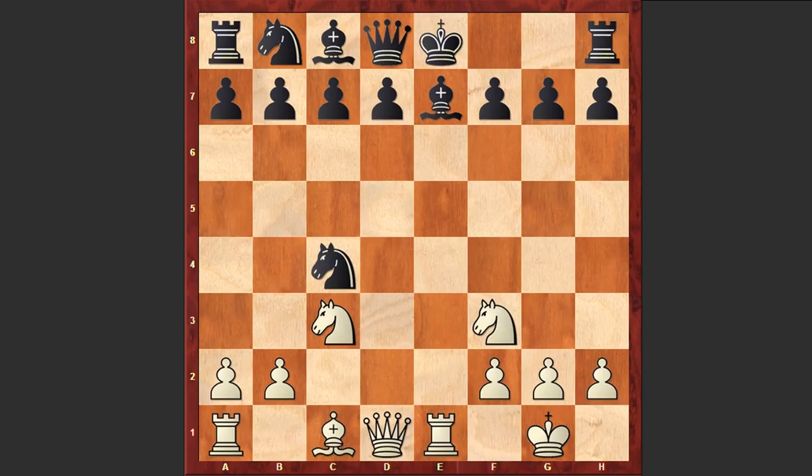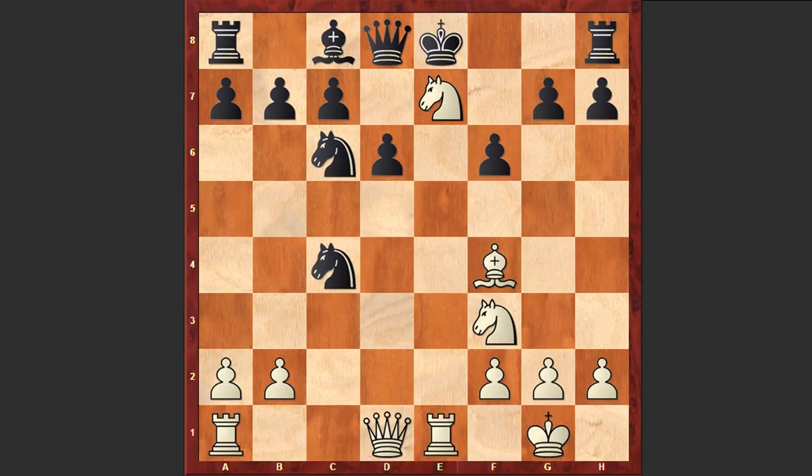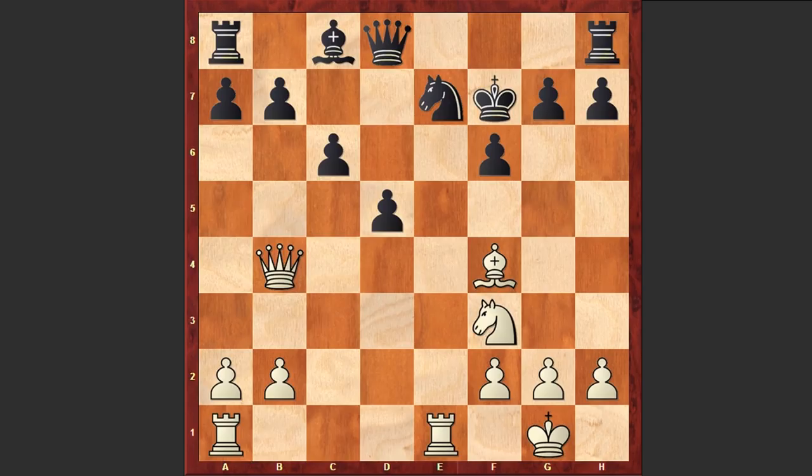Now comes Nd5, intensifying the pin. Nc6, Bg5, f6, and Rc1. Well, instead of playing Rc1, Bf4 could give white better chances, with the idea of capturing on c7 and trapping the black queen. And if d6, then white can capture on e7, give a check from a4, and then Qxc4 — though after d4, Qb4, Kf7, black still stands much better. White has some attacking chances but black has 2 extra pawns. In the game after f6, Rc1 was played.